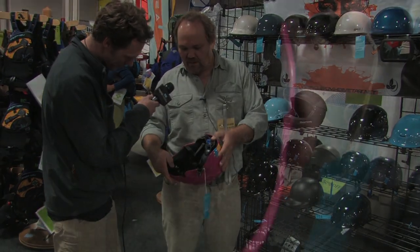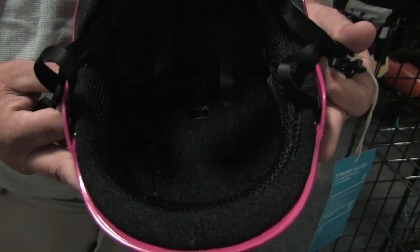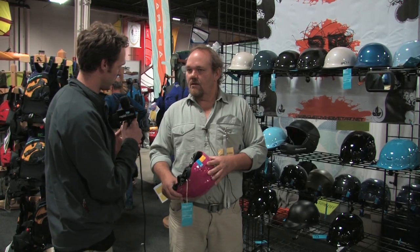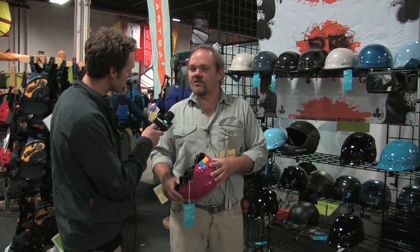We've got a nice EPP liner. What does EPP mean? Expanded polypropylene. Why does my head care about that, Tom? Because it's going to slow your head down so it doesn't hurt when you hit the rock. That's the impact resistant foam, and not all helmets are made the same. Not everybody uses nice materials like expanded polypropylene. You want to look for a nice, kind of hard, resilient foam that doesn't have a lot of rebound.